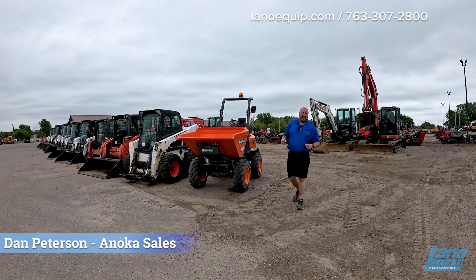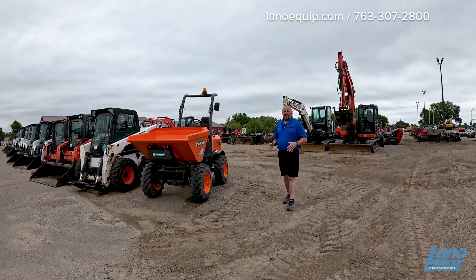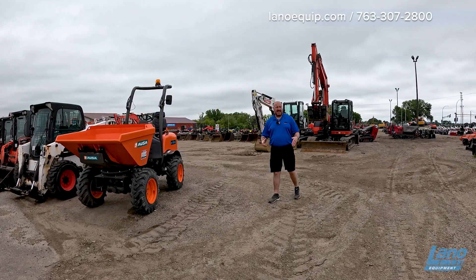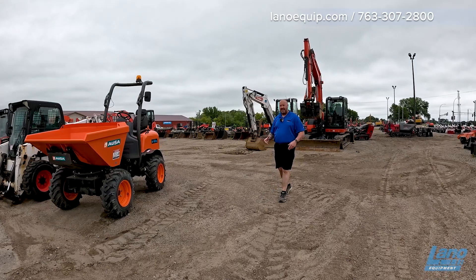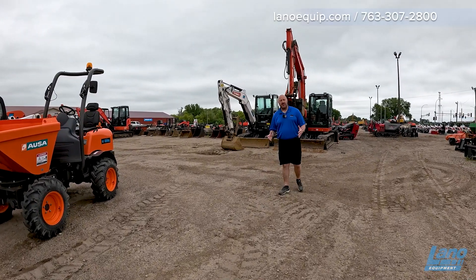Hey, it's Dan with Lano Equipment. If you don't know, Lano is the world's oldest Bobcat dealership. Along with Bobcat, we have Kubota, Sani, Toro, Belling, Vernig, CMP, Eevee — just a few of the brands we deal with.